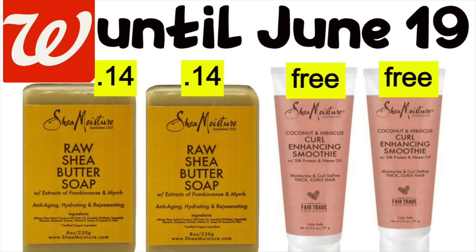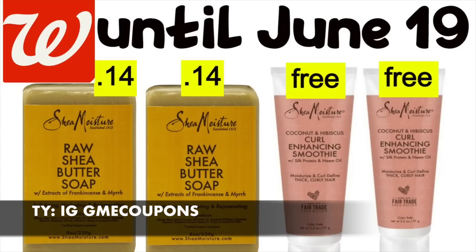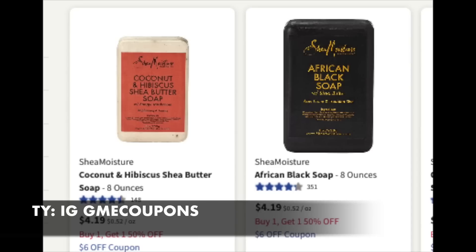Hello friends, it is Running Kimono and the Shea Moisture is either $0.14 or free at Walgreens. This is a week where you're like, okay, that's the week and then there's still more deals that keep showing up. Special shout out to GME Coupons over on Instagram — she posted this and this deal is right on the money.